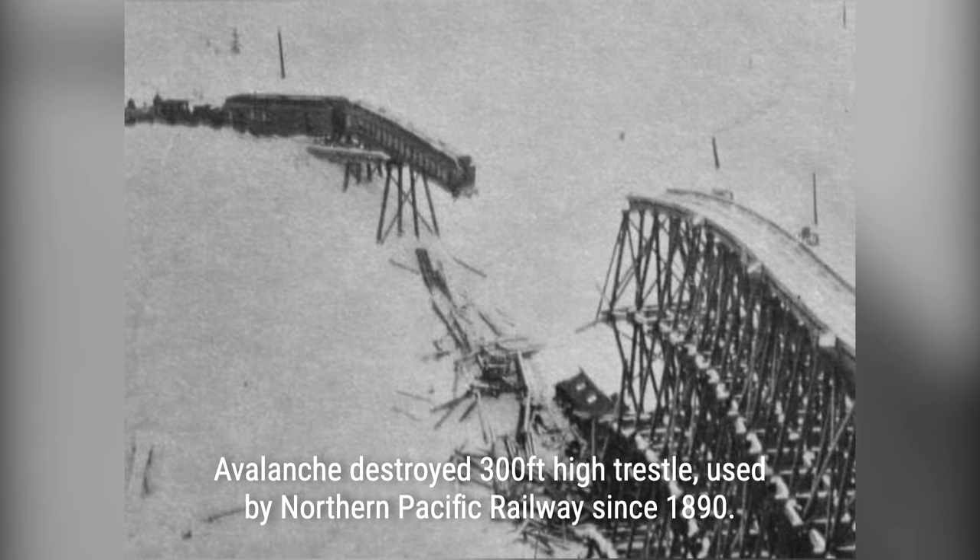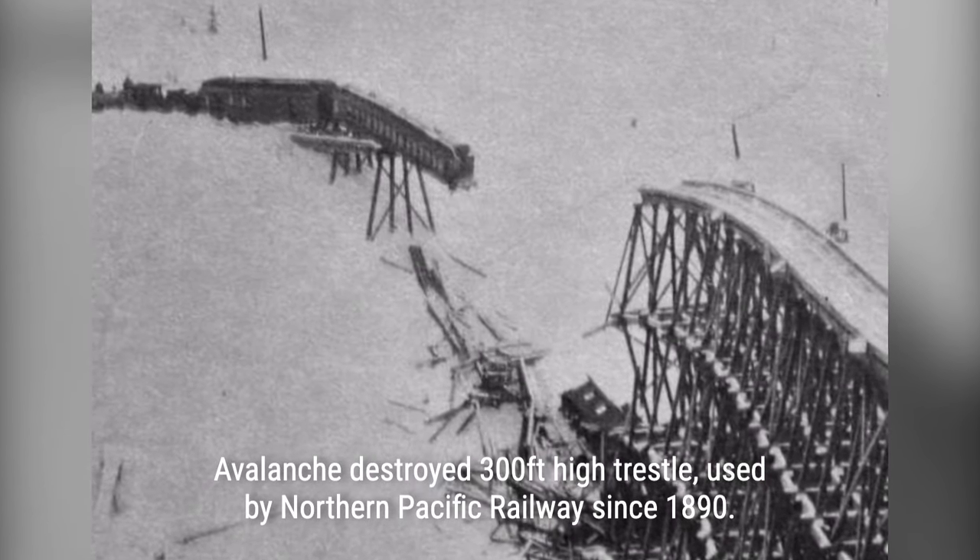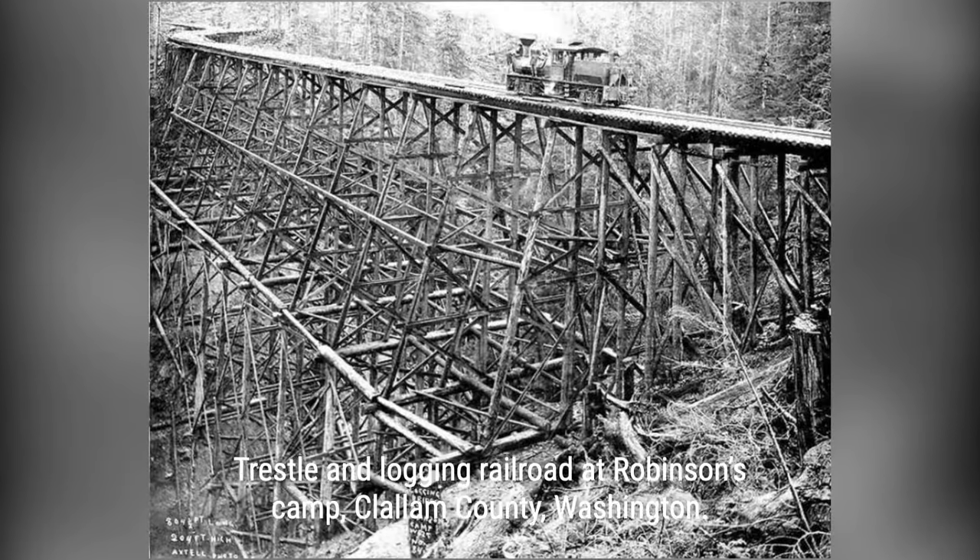Get ready to be captivated by jaw-dropping vintage photos and fascinating stories that will transport you back in time. Don't miss this unforgettable journey through the timber trestles of yesteryear.